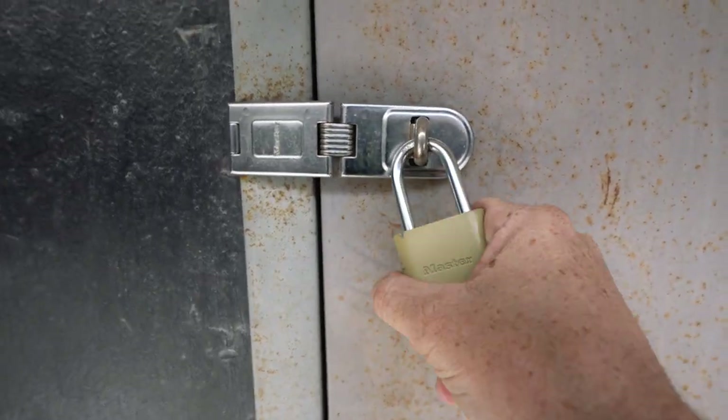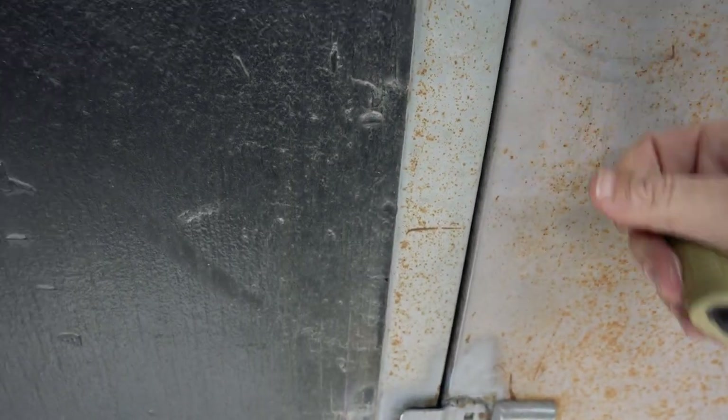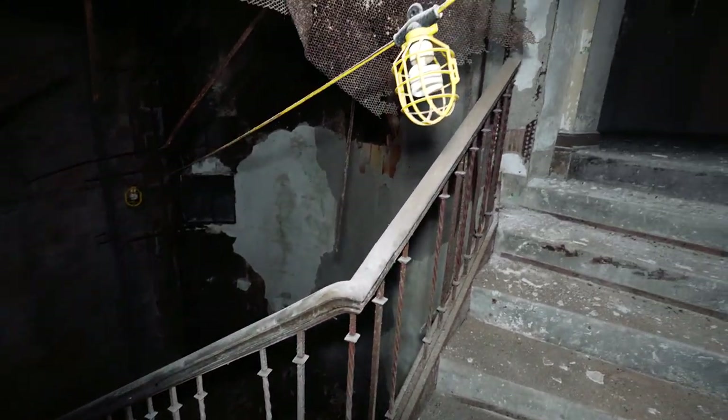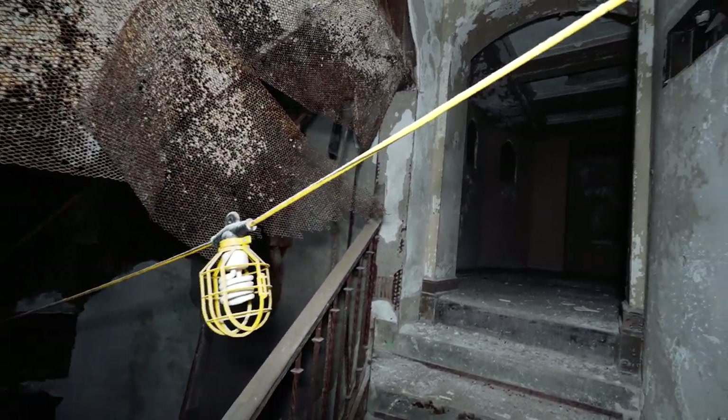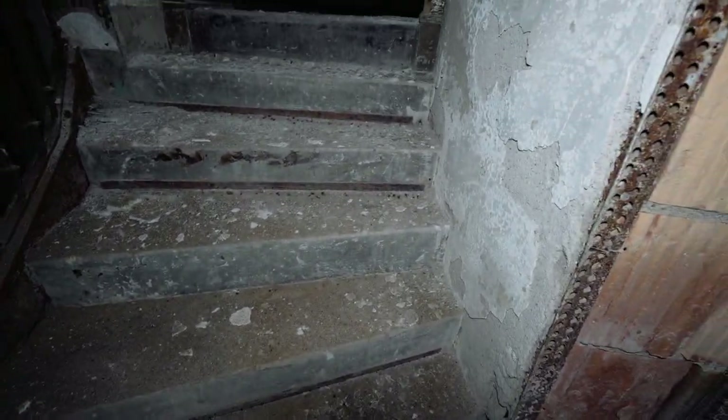All right, got it. Into the theater. Dark — get some lights. This place is really falling apart, but it's just got so many cool nooks and crannies in here.